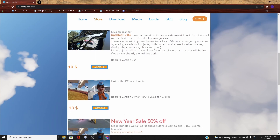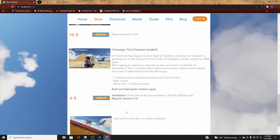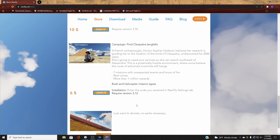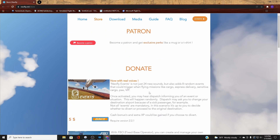I went ahead and got everything — I thoroughly enjoyed it, and I like to support the people who made this and show my appreciation. There are a lot of videos out there on how to use NeoFly, and if you watch any of them, everybody has something positive to say about it. So check it out.